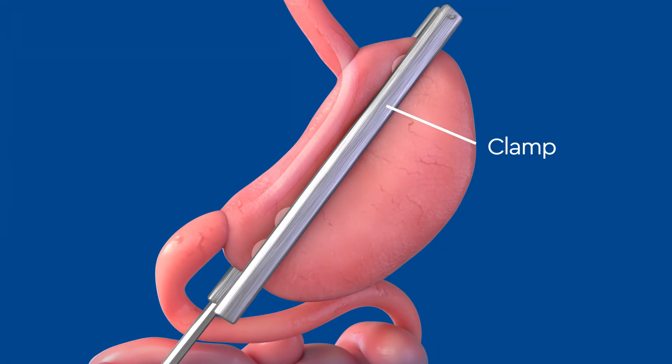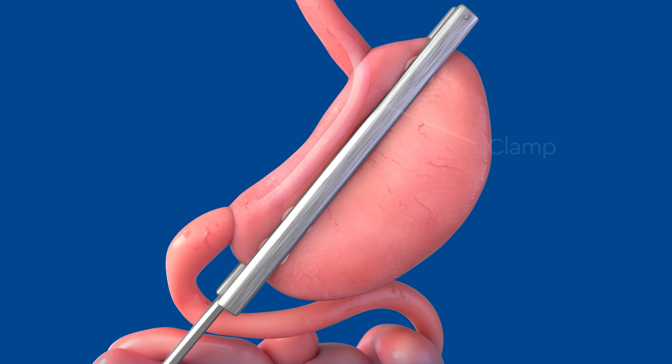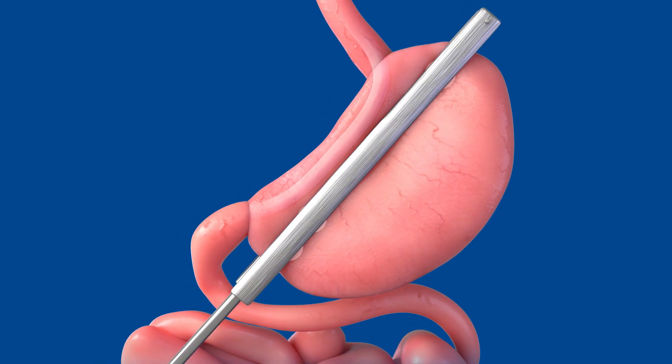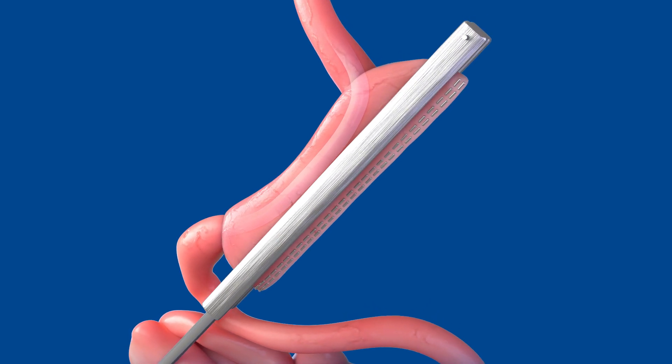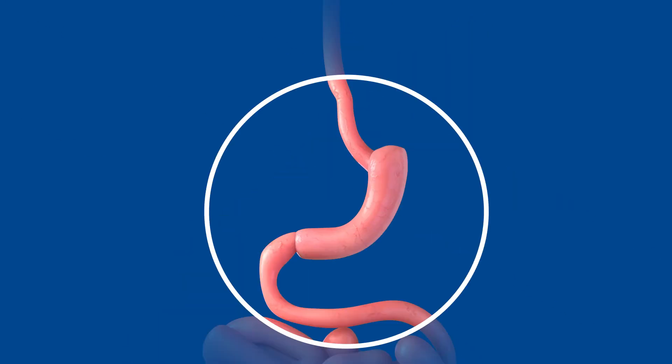Then, a clamp is positioned along the landmarks, straightening the stomach out. The last step is cutting and stapling the stomach into its new, smaller shape. The excised portion of the stomach is then removed.